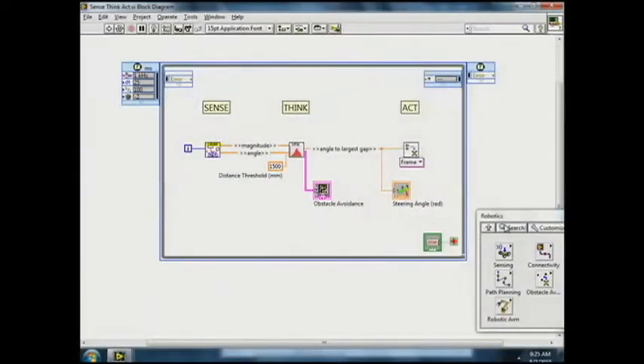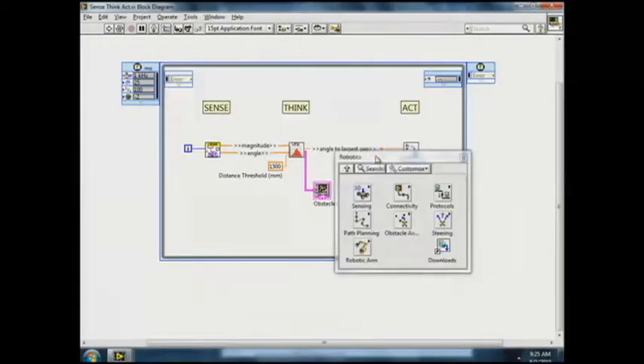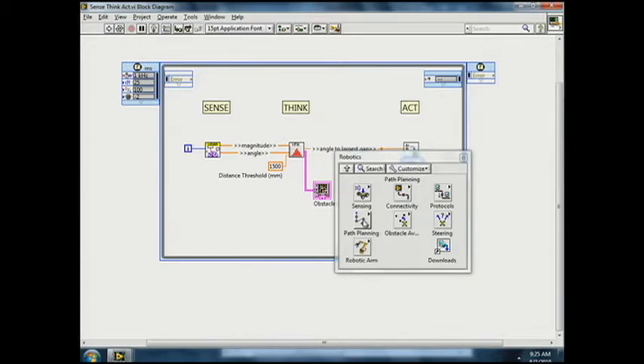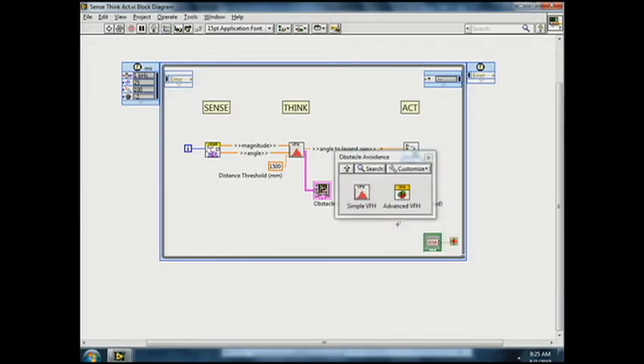Based on LabVIEW, LabVIEW Realtime, LabVIEW FPGA, and the NI-REO platform, LabVIEW Robotics includes functions to sense, think, and act. We have sensor drivers for laser rangefinders, compasses, GPSes, and IMUs. We have thinking algorithms for mapping, path planning, obstacle avoidance, and forward and inverse kinematics, and much more.